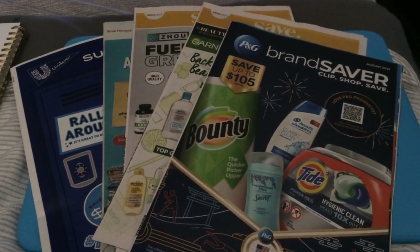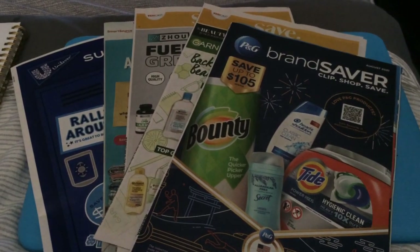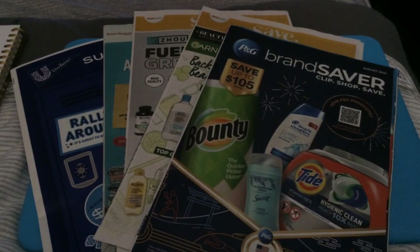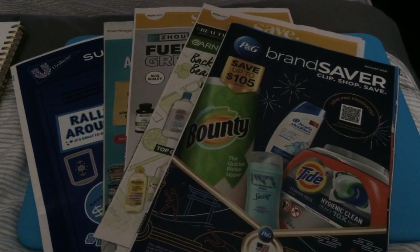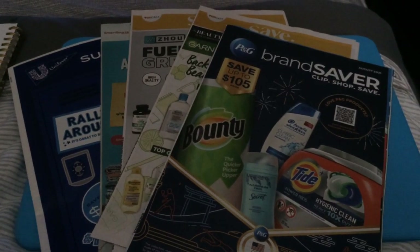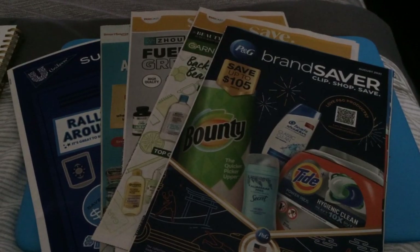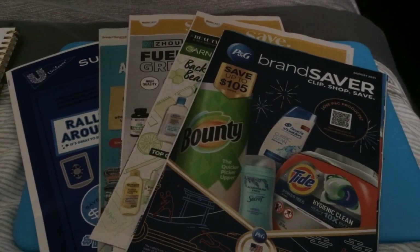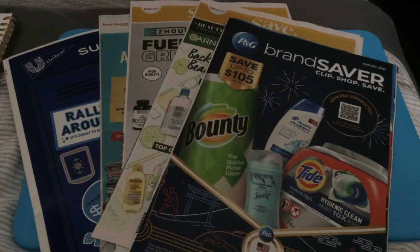Hello everyone, welcome back to my channel — welcome if you happen to be new. It has been so long since I've posted videos, especially couponing videos. I did post last week's preview for the coupons that came out this past weekend, the 25th. I know it's been a while, so it's going to be hard for a lot of you guys to even get notifications or get it in your recommended. So if you could just hit the like button, that helps the video get traction.